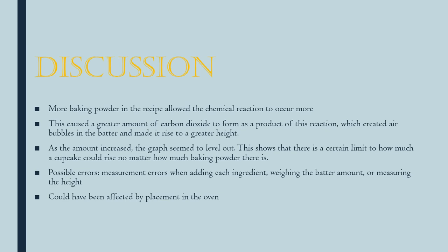It seems like more baking powder in the recipe allowed the chemical reaction to happen more, which caused carbon dioxide to form and a greater increase in height. However, as the amount kept increasing, the graph seemed to level out, so there appears to be a certain limit to how much baking powder will cause more of a rise in cupcake height.